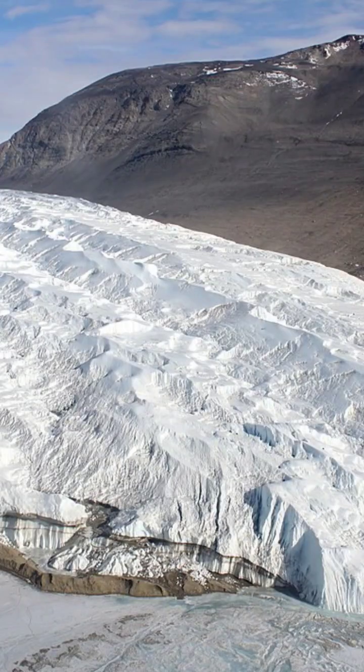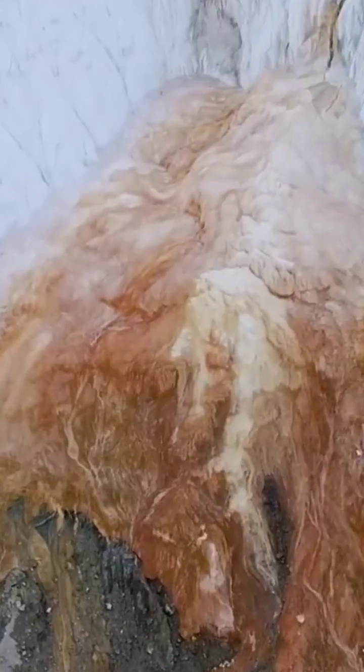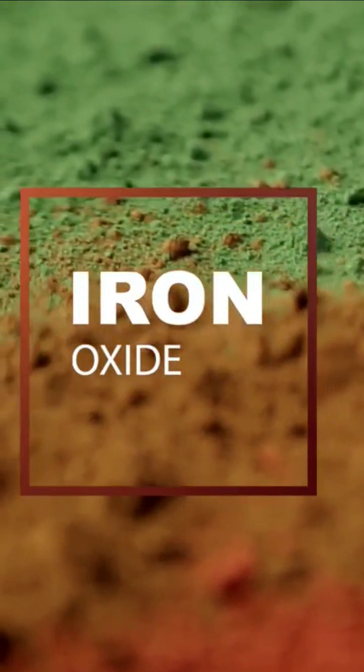Located in the Taylor Glacier in Antarctica, the Blood Falls is a bright red waterfall that flows out of the glacier and into a pool of clear water below. The red color comes from the presence of iron oxide, which gives it a blood-like appearance.